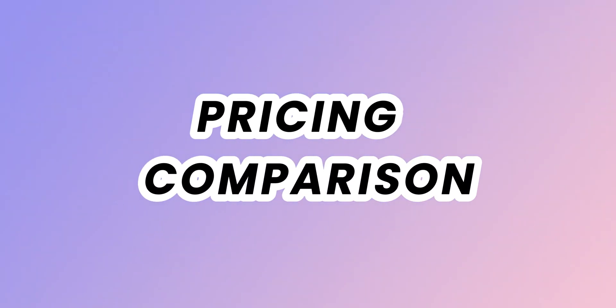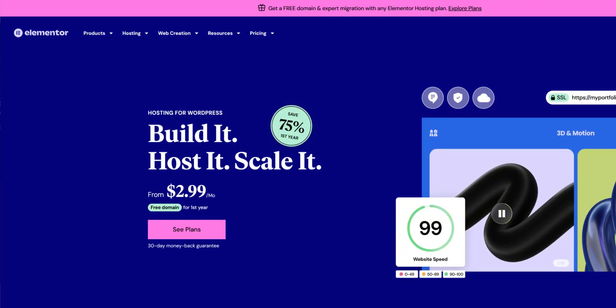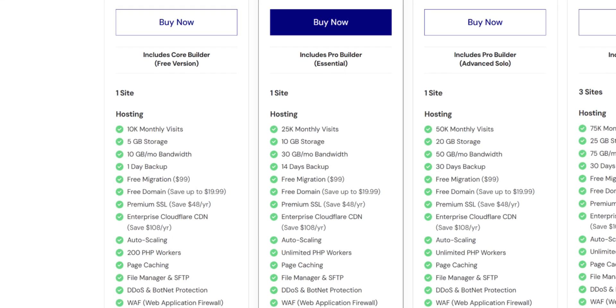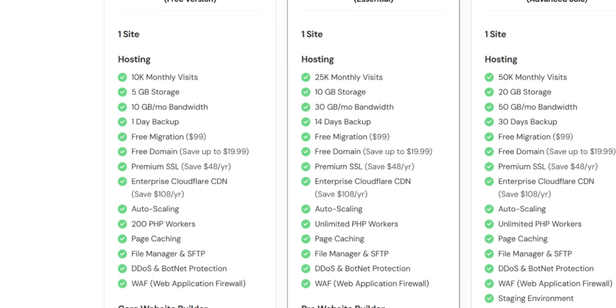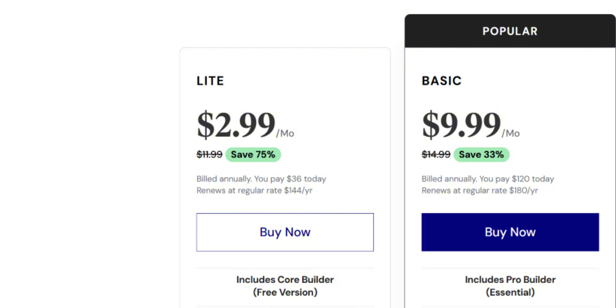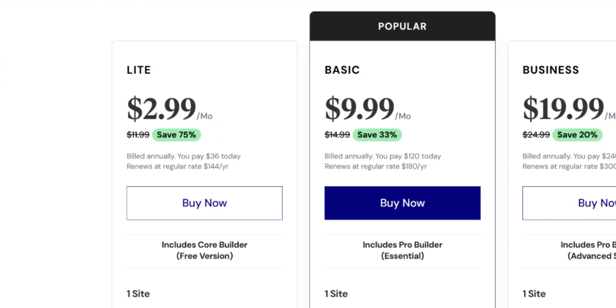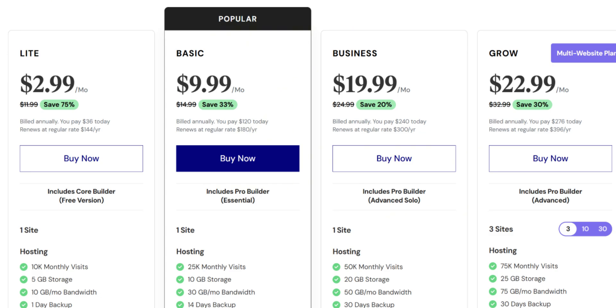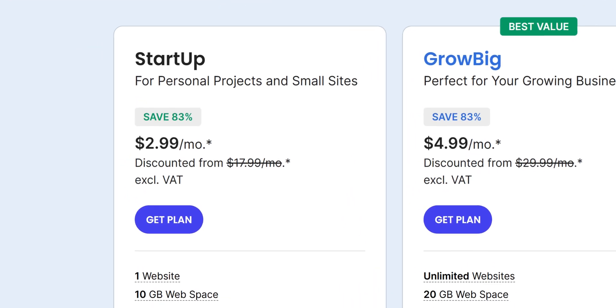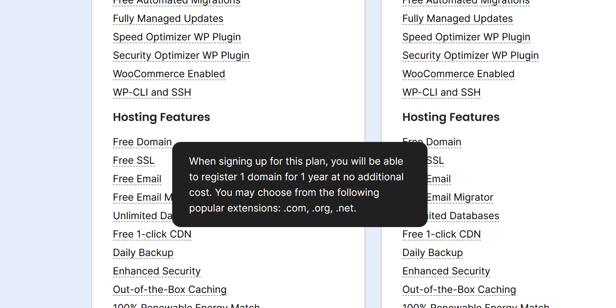Let's talk money, because your budget matters. Elementor hosting keeps it surprisingly simple: you get everything — hosting, Elementor Pro, free 1-year domain, CDN, and security — for $3 per month for the first year, renewing at $12 per month billed annually. That's for the Light plan; you can see other pricing on screen and pick whichever suits you best. SiteGround begins at $3 per month, increasing to $18 on renewal, and it comes with a free domain for the first year.